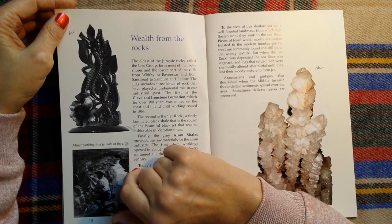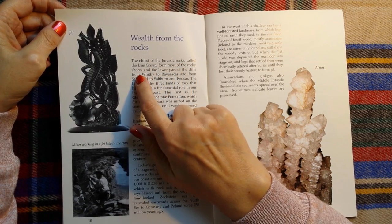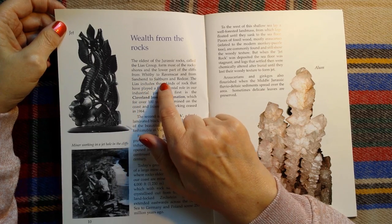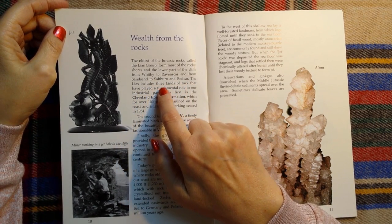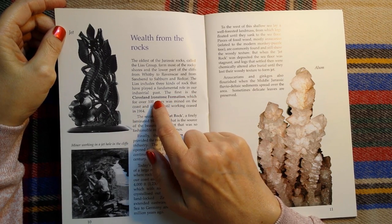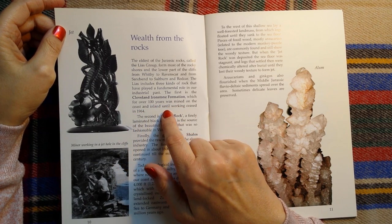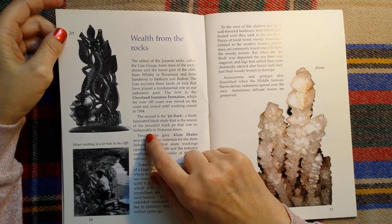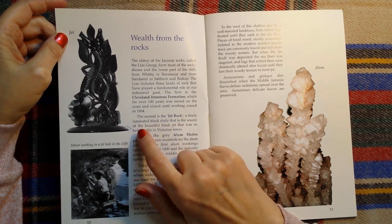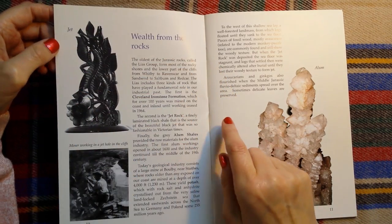Wealth from the rocks. The oldest of the Jurassic rocks, called the Lias Group, forms most of the rocky shores and the lower part of the cliffs from Whitby to Ravenscar, and from Sandsend to Saltburn and Redcar. The Lias includes three kinds of rock that have played a fundamental role in our industrial past. The first is the Cleveland Ironstone Formation, which for over 100 years was mined on the coast and inland until working ceased in 1964. The second is the Jet Rock, a finely laminated black shale that is the source of the beautiful black jet that was so fashionable in Victorian times. Here's a very large example of it there.